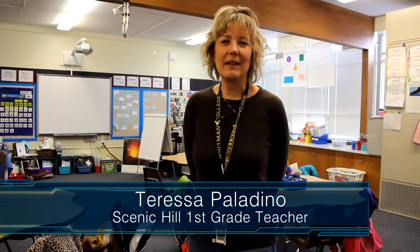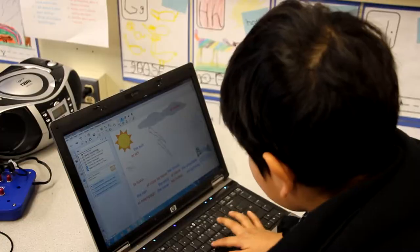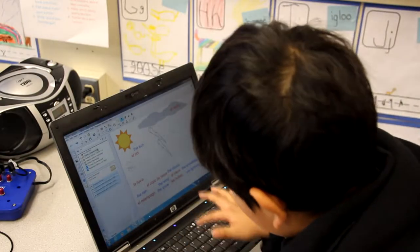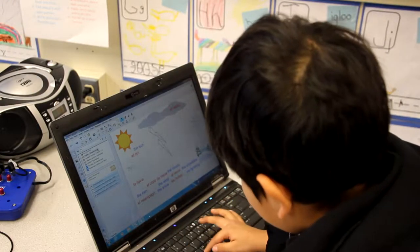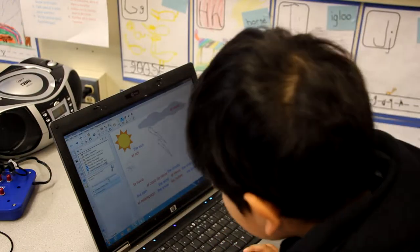Our Tech Expo project is using a variety of technology within our classroom for our students to learn how to use technology and make it applicable to the learning that they're doing within the classroom, and also to work together cooperatively, because that's a big part of our dual language program.